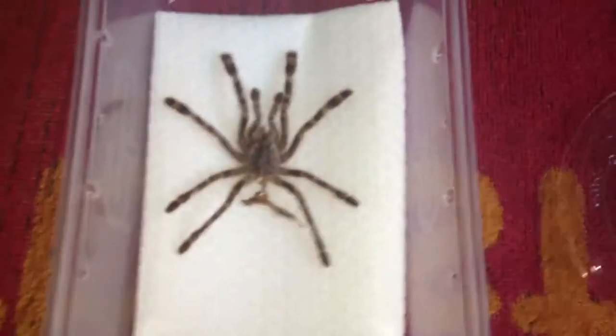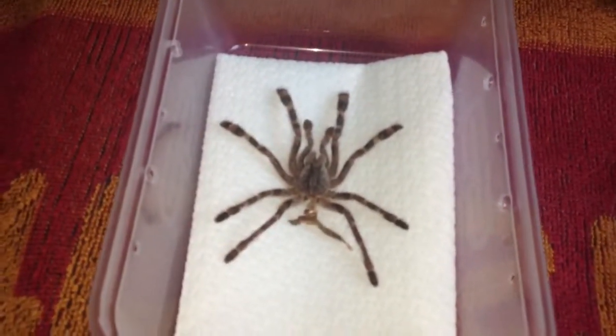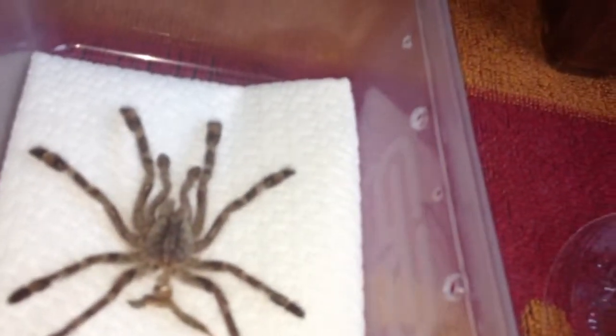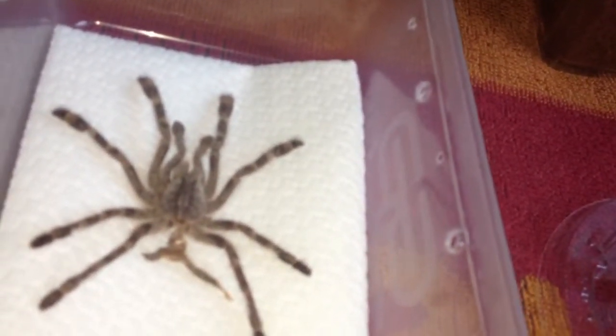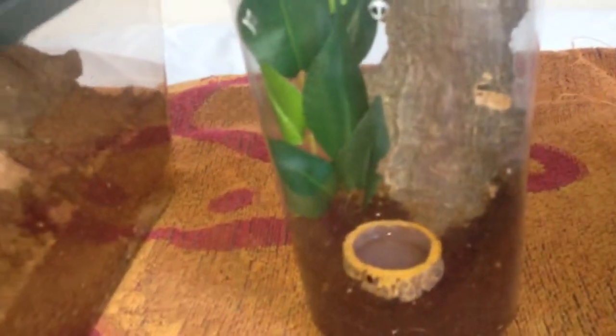Next one is my juvenile Pocholocerea Fasciata, which has molted. The Chromatis and the Fasciata have both been rehoused recently, but I think the Fasciata will need a new enclosure now — it's just there, and it's quite big.